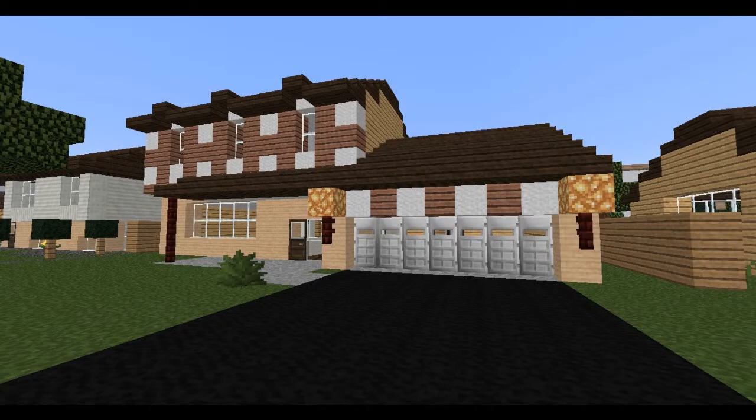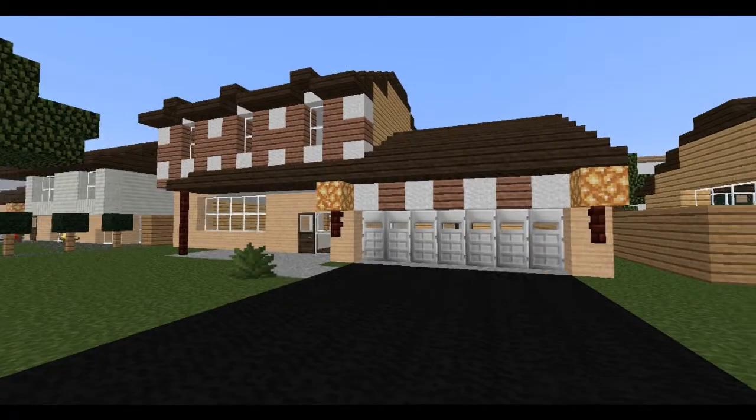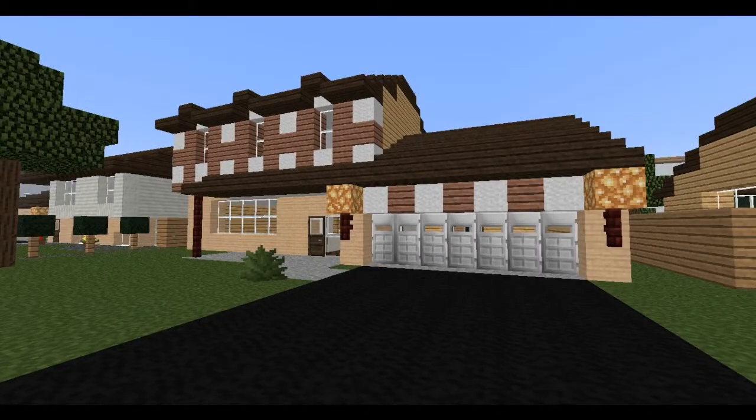Hey guys, how's it going? I'm going to do another walkthrough of one of these houses, and I really need an intro. I'll have to brainstorm some ideas for that in the coming days, because I've just sat down and done like five walkthroughs in a row, and it gets kind of trying saying 'hey guys' at the beginning and end of each video. So maybe that's something I'll have to do this week.